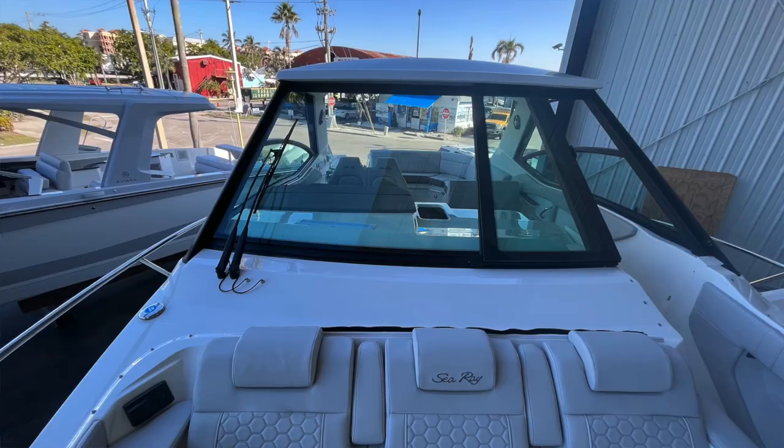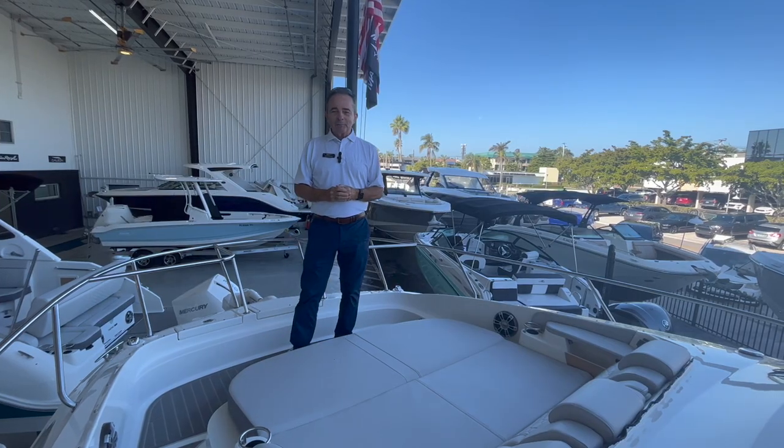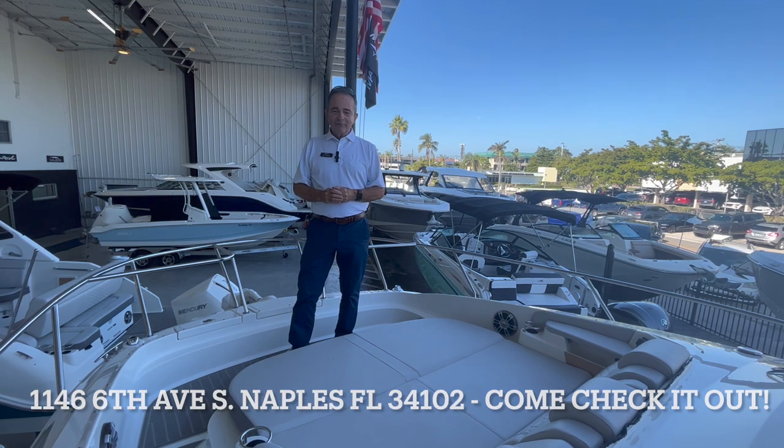The visibility on the windshield is fantastic — just everything is great about this boat. If you have any questions or would like to come see it, please give me a call. My name is Bob Freeman at 603-213-1194.